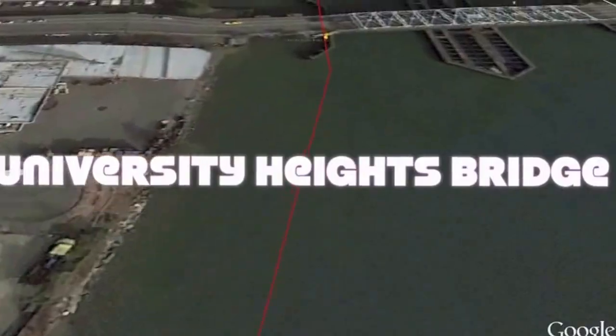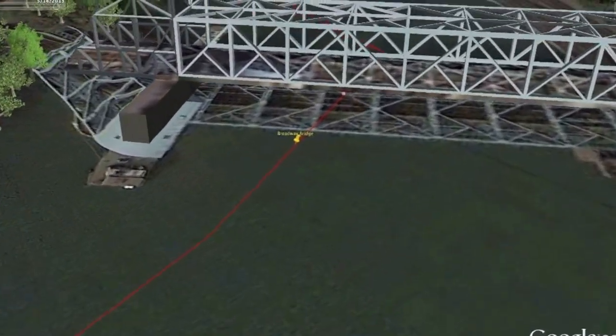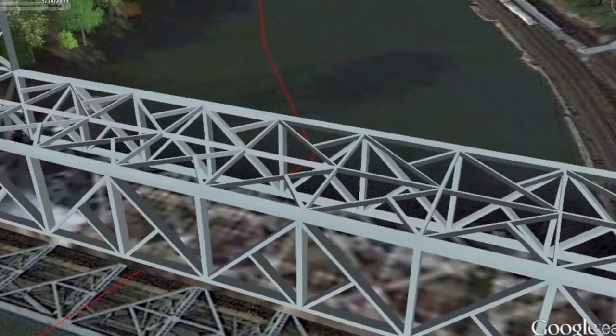The Washington Bridge has sidewalks on both sides. The University Heights Bridge crosses the Harlem River, connecting 207th Street in the Inwood neighborhood of Manhattan to West Fordham Road in the University Heights section of the Bronx. The Broadway Bridge crosses the Harlem River Ship Canal between Inwood on Manhattan Island and Marble Hill.